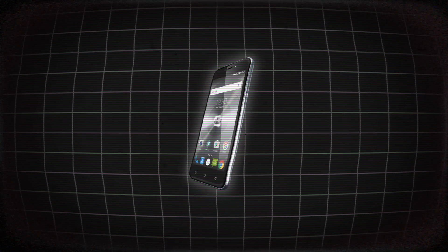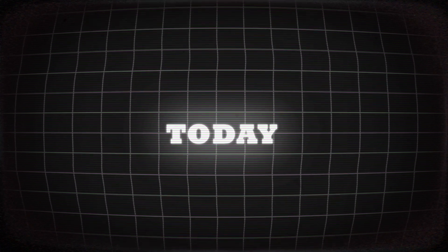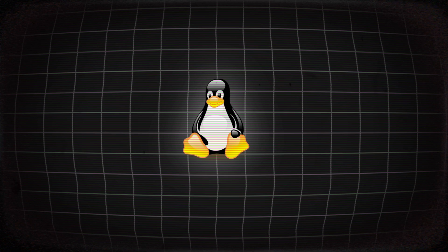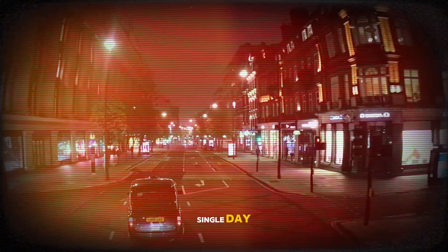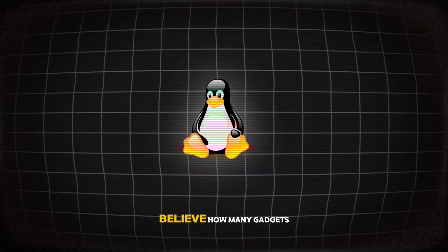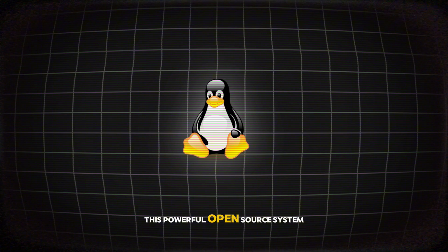Ever wonder what powers your smartphone, your car, or even that smart fridge in your kitchen? Today we're uncovering one of the biggest hidden heroes in the tech world: Linux. It's everywhere, quietly running behind the scenes in devices you use every single day. Stick around because you won't believe how many gadgets around you are fueled by this powerful, open-source system.